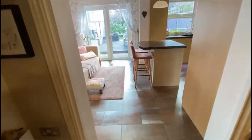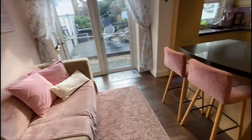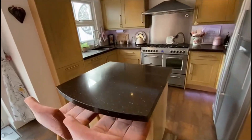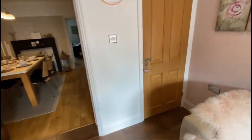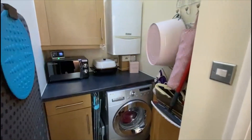Coming through to part of the extension now. This is a kitchen come breakfast or dining room. Got a small island there which is very nice — it's been well designed. We've got space for an American fridge freezer, a big range cooker there as well. And in behind us — quite rare — is a separate utility room, all plumbed in and ready.